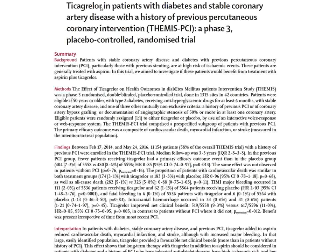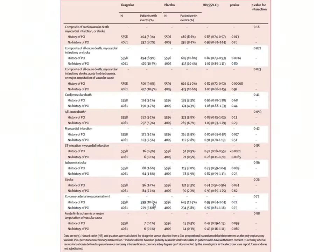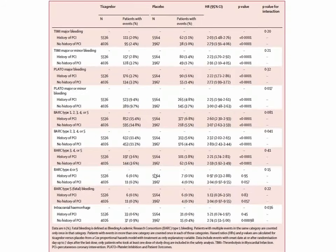In this study, ticagrelor was given to patients with diabetes who had stable coronary artery disease — most had stents and all had a history of previous percutaneous coronary interventions. They also received aspirin. Looking at cumulative events over 54 months, the ticagrelor group showed somewhat fewer events compared to placebo, but the number at risk for developing hemorrhage was greater in the ticagrelor group compared to aspirin alone.